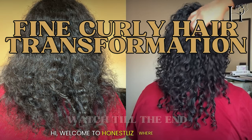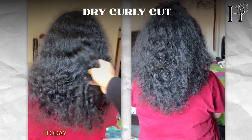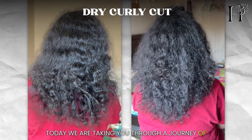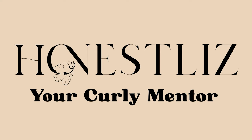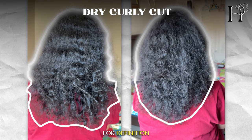Hi, welcome to Honest List, where I specialize in transformative experiences for your beautiful curls. Today we are taking you through a journey of fine curly hair transformation. My client came to me with fine curls longing for definition, shape, and volume while maintaining her length.